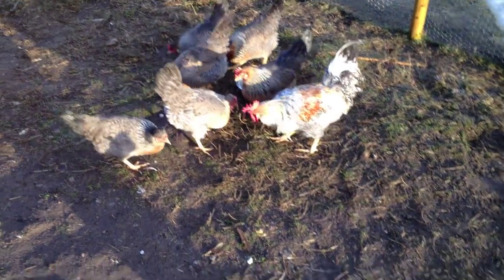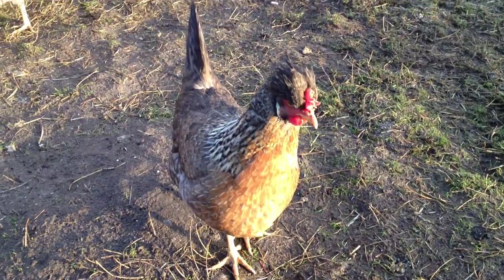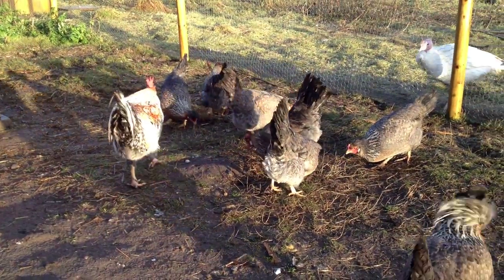These are our crested cream leg bars. Nice one here. These hens lay a bluey green egg. The cockerel is very friendly, very sociable, and he looks after his girls.